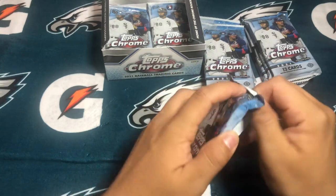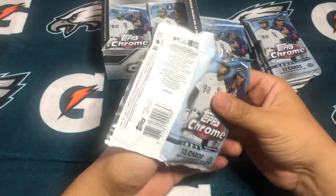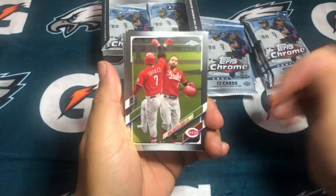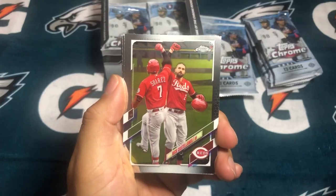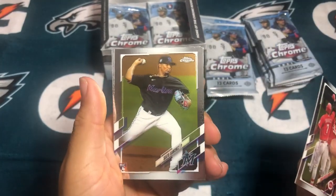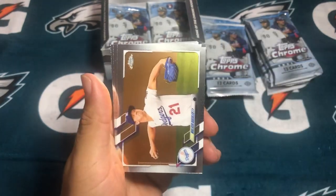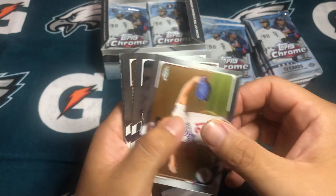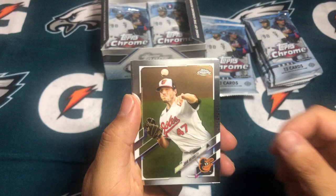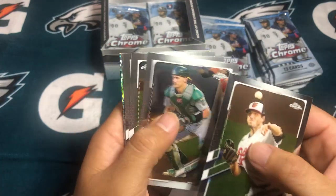As long as we get five Alec Bohm autographs, we'll be happy with this break. These do look nice, though. Sixto Sanchez rookie right off the bat. Walker Buehler. And we got Ryan Weathers rookie.